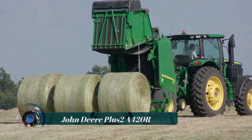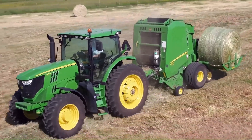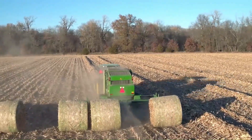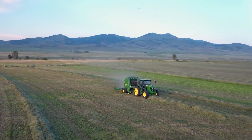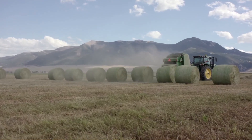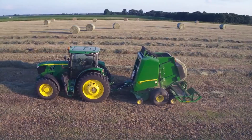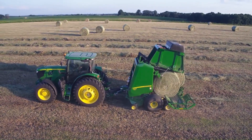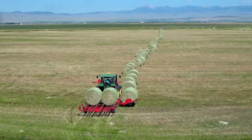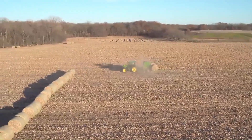John Deere A420R Plus Two — in addition to the new Zero Series round balers, John Deere has two models of round bale accumulators giving customers the ability to carry up to two round bales behind the baler while making a third bale in the chamber. The new A520R and A420R Plus Two accumulators are fully integrated into the design of the balers and can be used with six-foot-diameter John Deere 7, 8, 9, and Zero Series round balers.